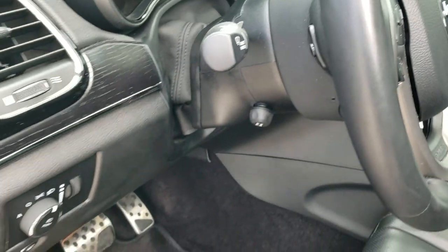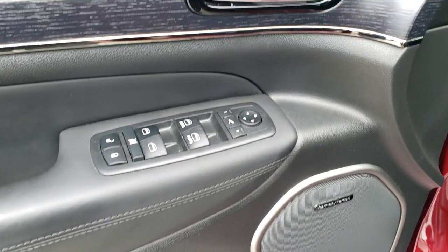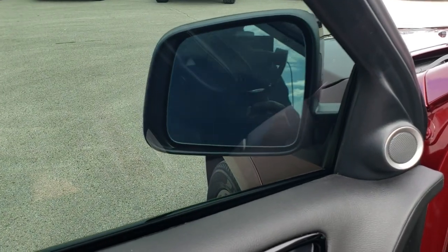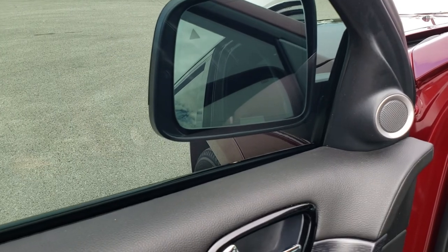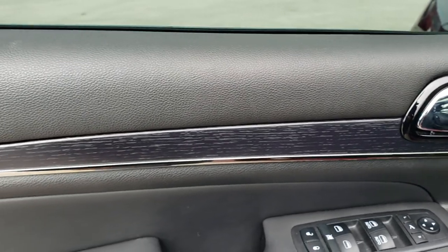Audio controls are on the back of the steering wheel. This one comes with the Harman Kardon premium sound system. You get memory driver's seat, power windows, power locks, power mirrors — and these mirrors do power fold-in. You also get the black rose-grain wood-grain trim.